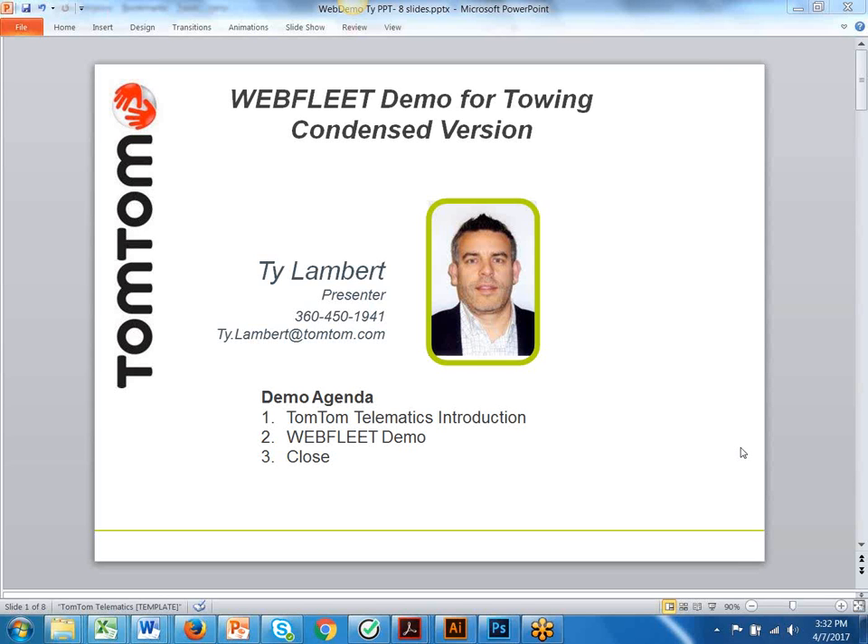Hi, Ty Lambert here with TomTom Telematics. Thanks for clicking on our demo. I created a condensed version of our online demonstration of WebFleet that's specific for the towing industry. We have a very short agenda here, as you can see, and my contact information is also available for you to reach out if you have any follow-up questions or would like to get into more details. So let's jump right in.